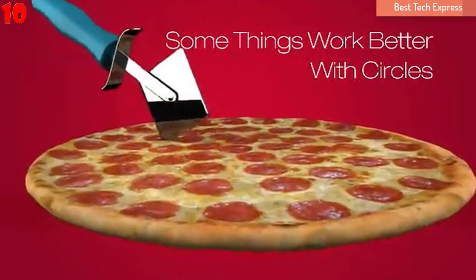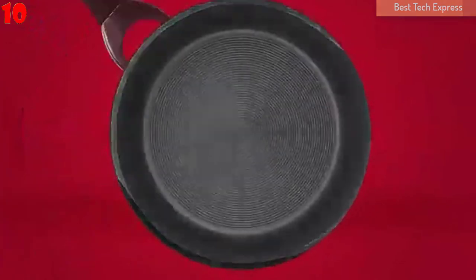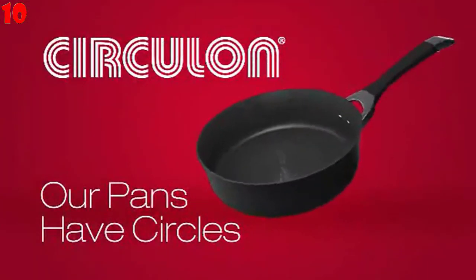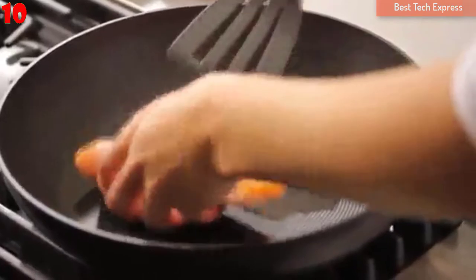Number 10, Circulon Symmetry Hard Anodized Non-Stick Cookware, 11-piece set — adding a touch of class to your kitchen. The tulip-shaped Circulon Symmetry Cookware comes in black, red, and brown. The anodized aluminum base is twice as hard as stainless steel.